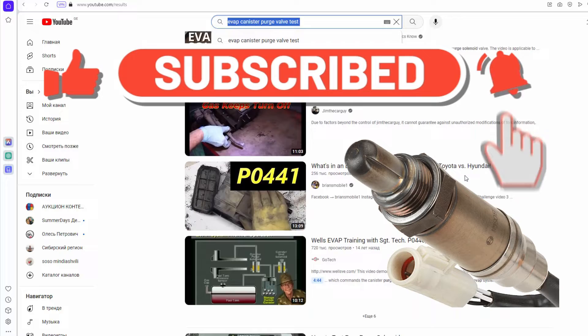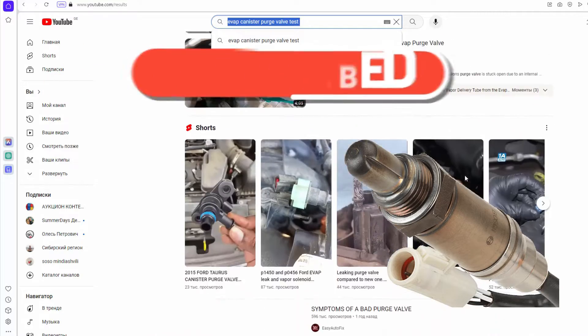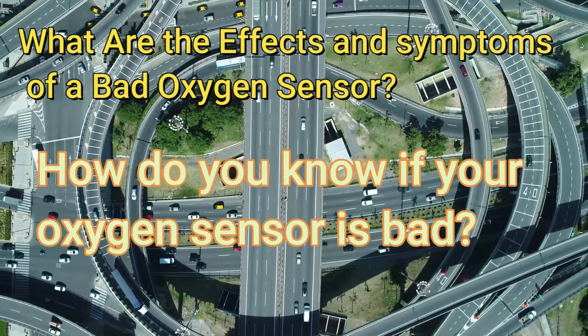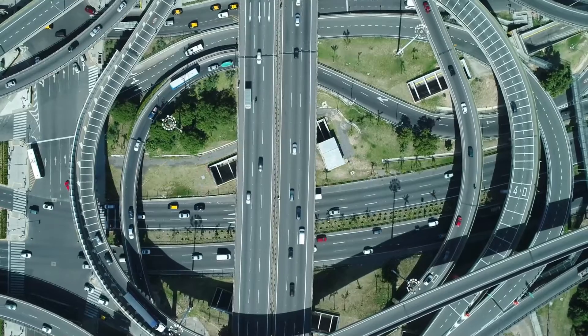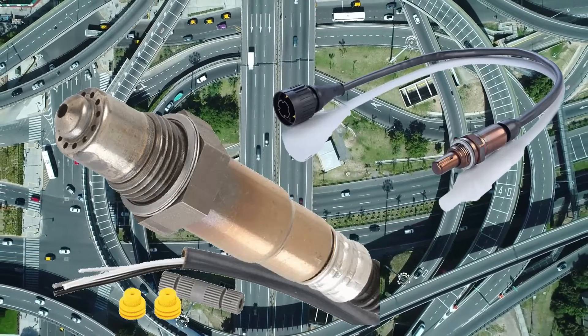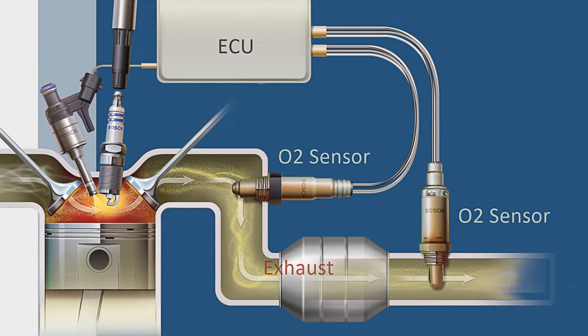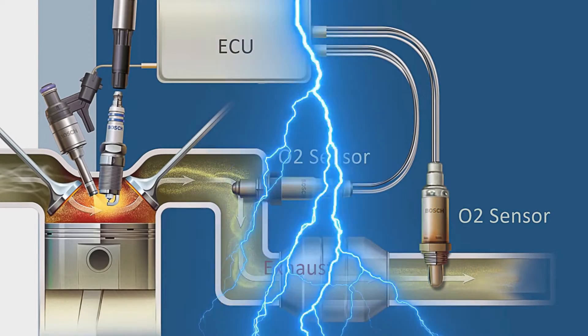What are the effects and symptoms of a bad oxygen sensor, and how do you know if your oxygen sensor is bad? The oxygen sensor, also known as the O2 sensor, plays a crucial role in monitoring the level of oxygen in a vehicle's exhaust gases. It provides feedback to the engine control module (ECM) to help optimize the air-fuel mixture for combustion. A malfunctioning or bad oxygen sensor can lead to various issues in a vehicle.